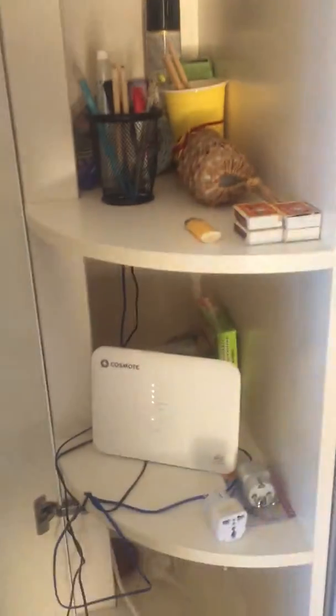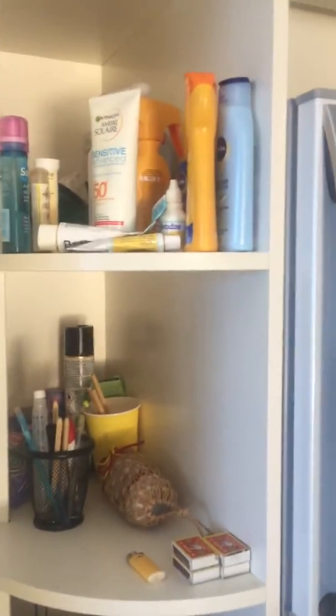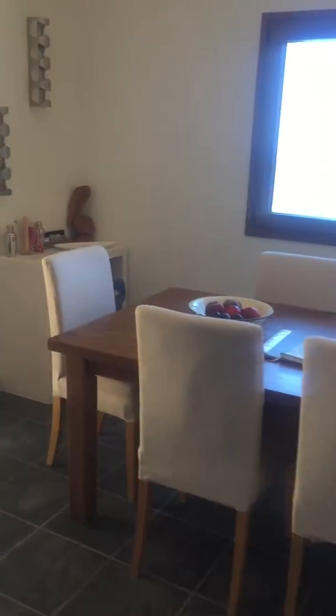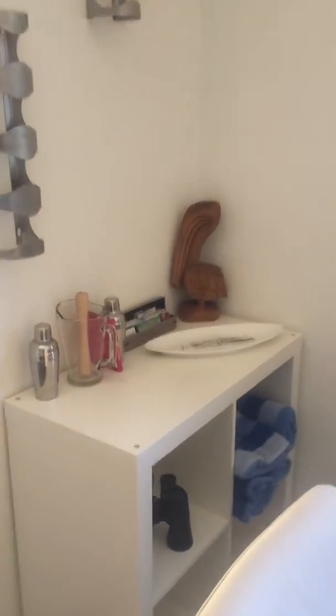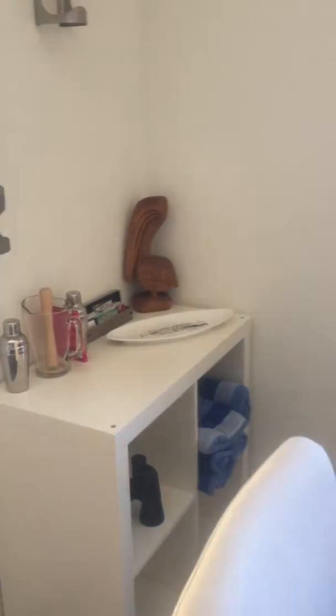There are lots of different bits and pieces in here. You've got your internet, a sort of stash cupboard with bits of sun cream and there's a first aid kit in here too. Dining area over here — you've got a little bit of fruit in the fruit bowl for you. And for those of you interested in making cocktails, we've got some bits and pieces over here.